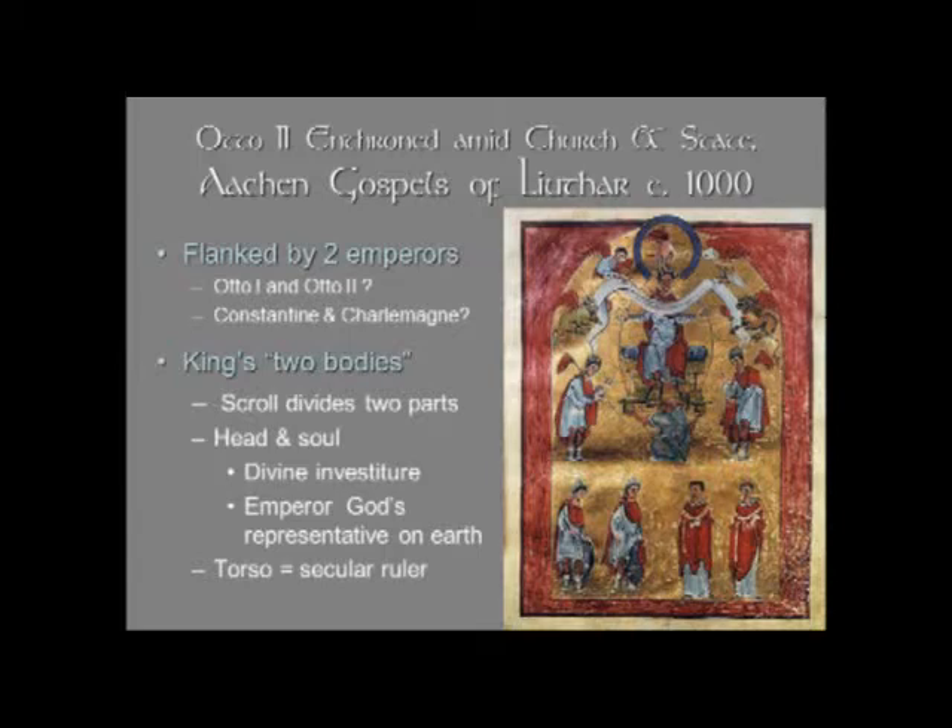On either side of Otto's throne, or on either side of Gaia, are two crowned figures who presumably are emperors — there are no labels to tell us who they are. Some people think they might be Otto III's two predecessors, his father and grandfather, Otto I and Otto II. Others suggest it could be Constantine, the first Christian emperor, or Charlemagne, the emperor of the west who reunited Europe. And of course the Ottonian emperors felt they were doing the same thing — reuniting Europe, although their territory was slightly less than Charlemagne's.